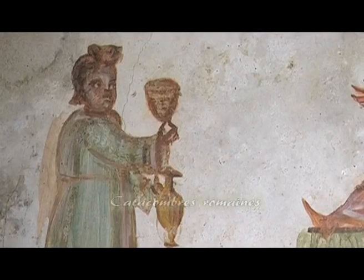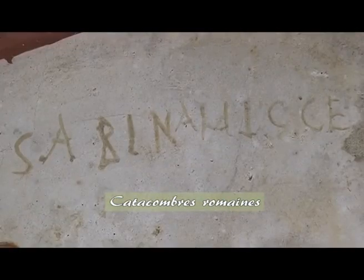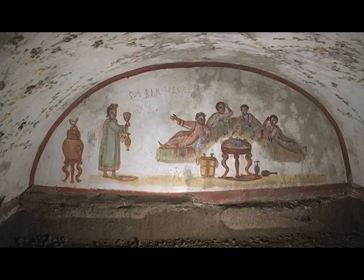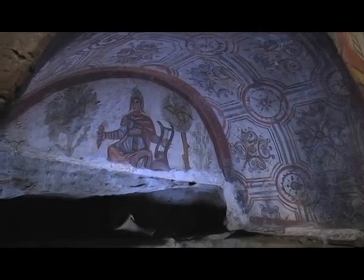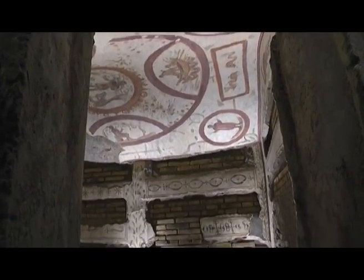Frescoes like this are proof of this transition. A woman, Sabina, offers wine to her guests who are reclining on a triclinium. There is no type of religious reference — it's just a scene of everyday ancient Roman life. A few meters down is Orpheus, a pagan symbol who converted to Christianity and who represents Christ himself.